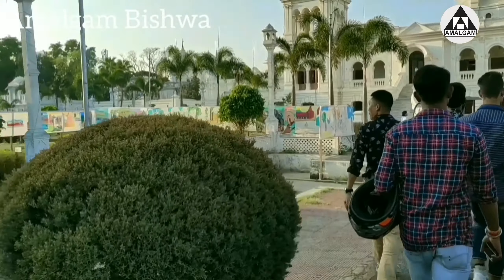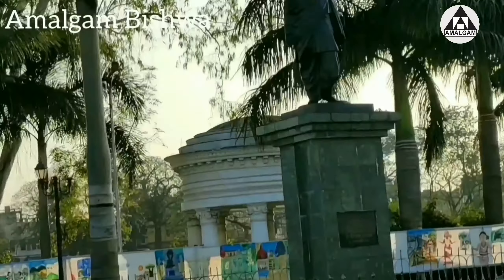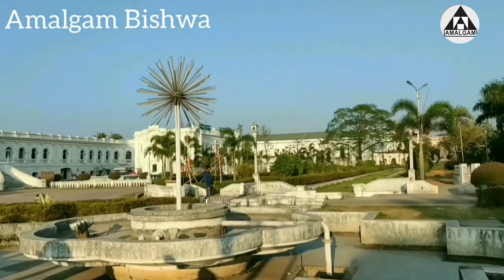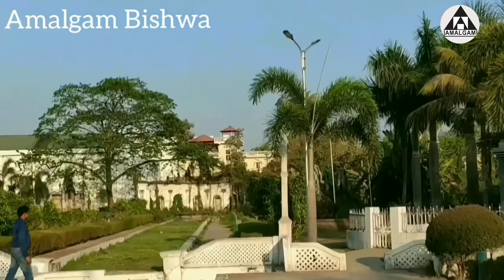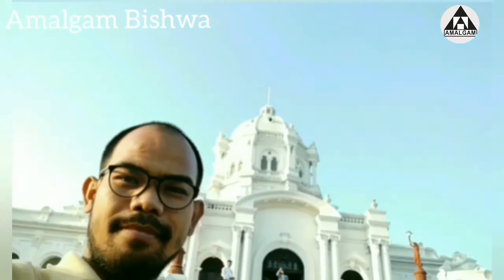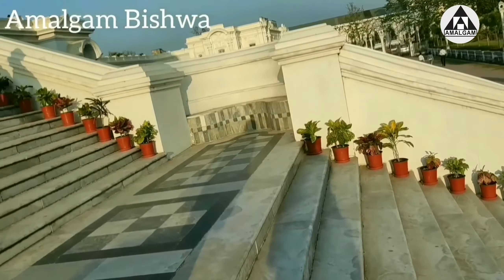Outside the Rajmahal, we have seen such beautiful greenery and beautiful statues. We are almost in front of the gallery now. Rajmahal is so beautiful — it is far, far better in real life than what you are watching in the video.